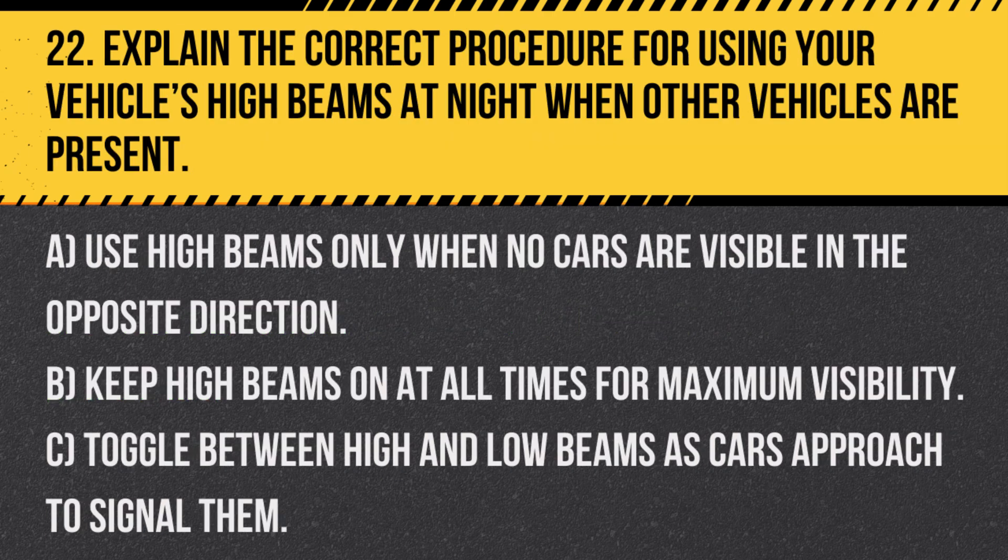Question 22. Explain the correct procedure for using your vehicle's high beams at night when other vehicles are present. A. Use high beams only when no cars are visible in the opposite direction. B. Keep high beams on at all times for maximum visibility. C. Toggle between high and low beams as cars approach to signal them.